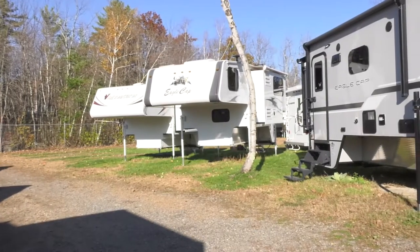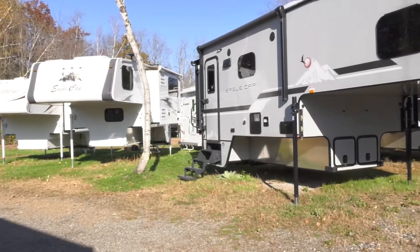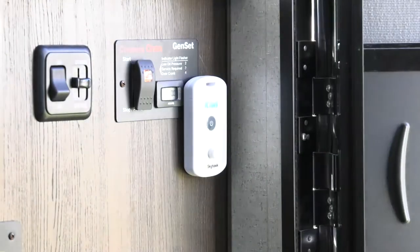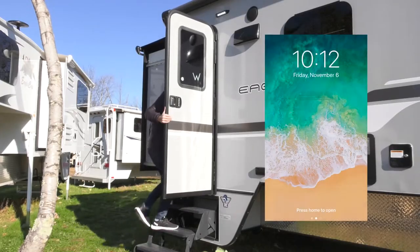The Kiwi IR allows RV owners to monitor for access and entry using motion sensing technology. When the Kiwi detects movement, a time-stamped alert is sent via text, email, or the Skyhawk CE app, notifying users of activity.